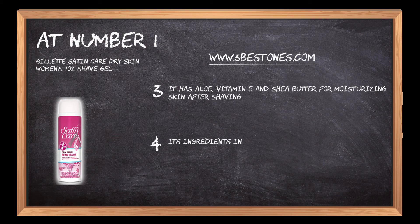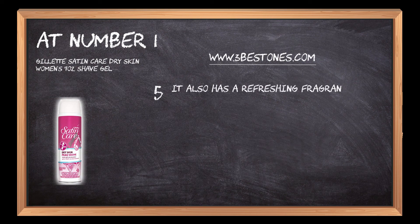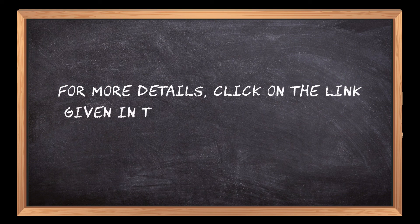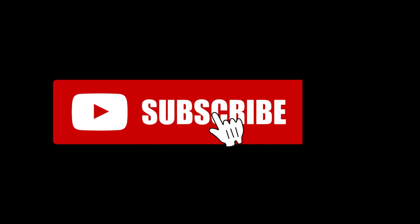Its ingredients include water, stearic acid, myristic acid, potassium hydroxide, propylene glycol, triethanolamine (TEA), fragrance, and parfum. It also has a refreshing fragrance for an invigorating experience. For more details, click on the link given in the description below and thanks for watching our video. If you are new here, please subscribe to our channel and hit the bell icon.